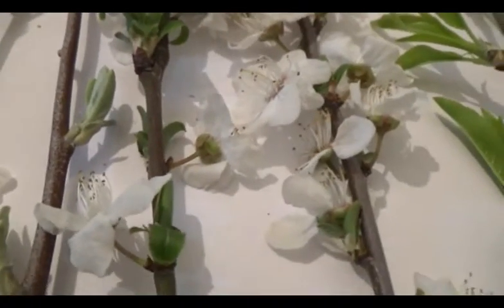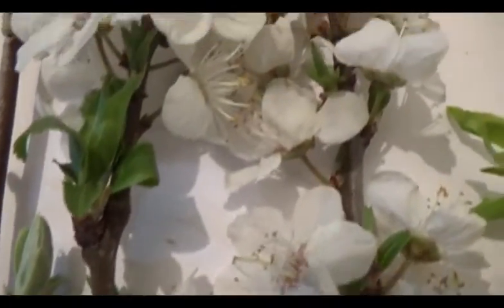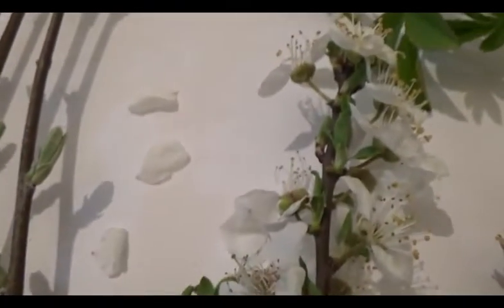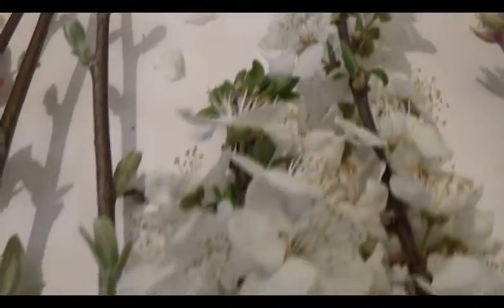Here you can recognize another nice flower — these are white flowers of wild plum. The wild plum is now blossoming in full blossom everywhere. The white plum has absolutely awesome, amazing flowers everywhere.